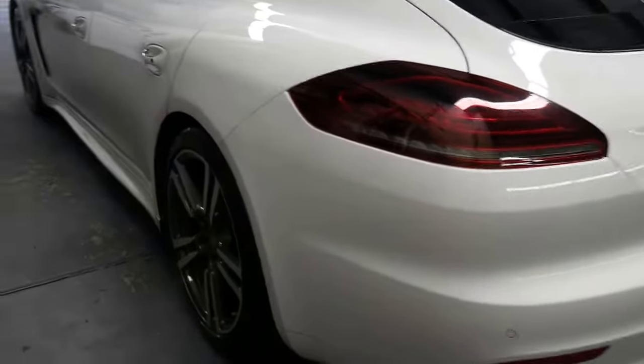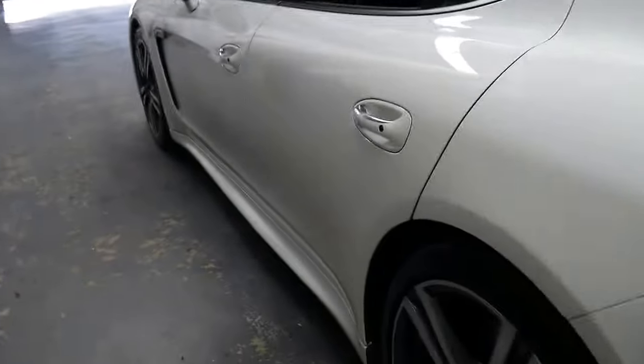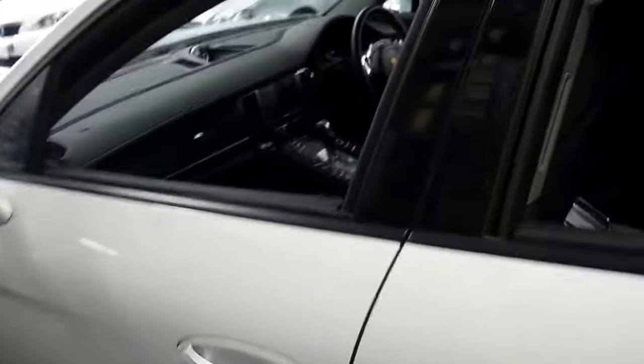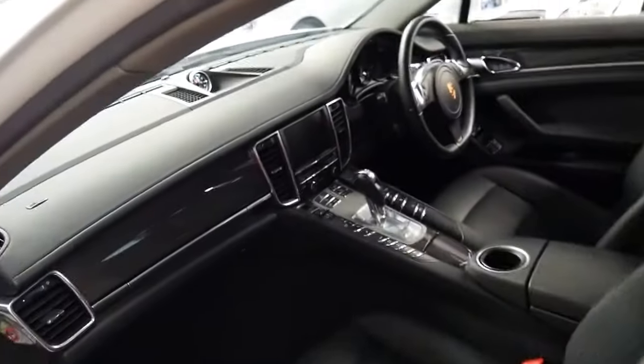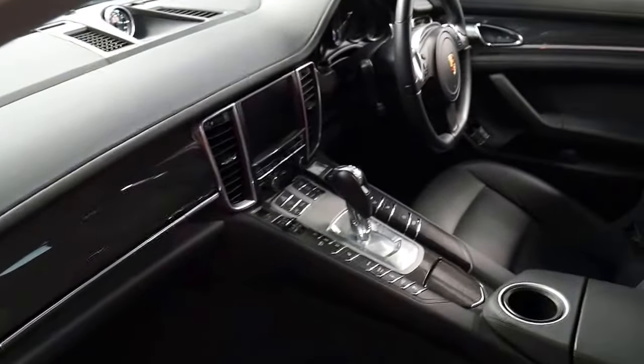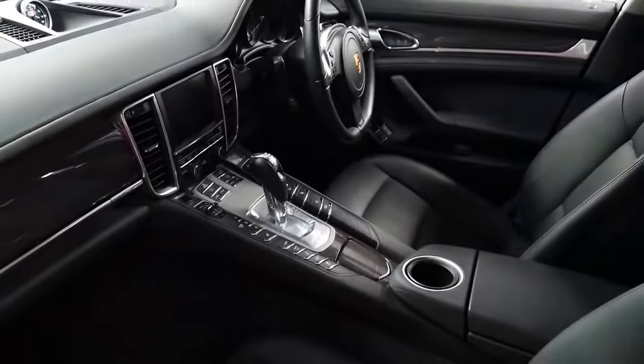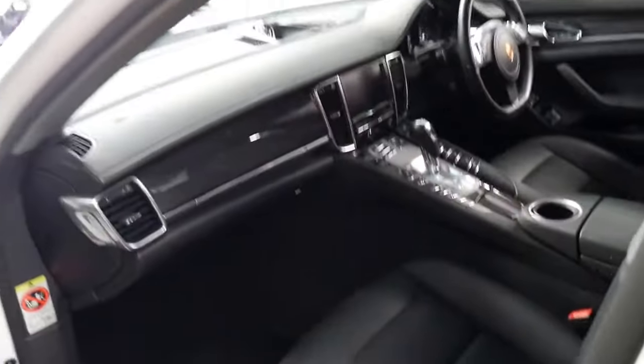I can't see a single mark, scratch, or scrape on this car whatsoever. It's got Michelin tyres and all the wheels are in as-new condition. It's got a Sports Chrono, and I really do think it represents incredible value for money.